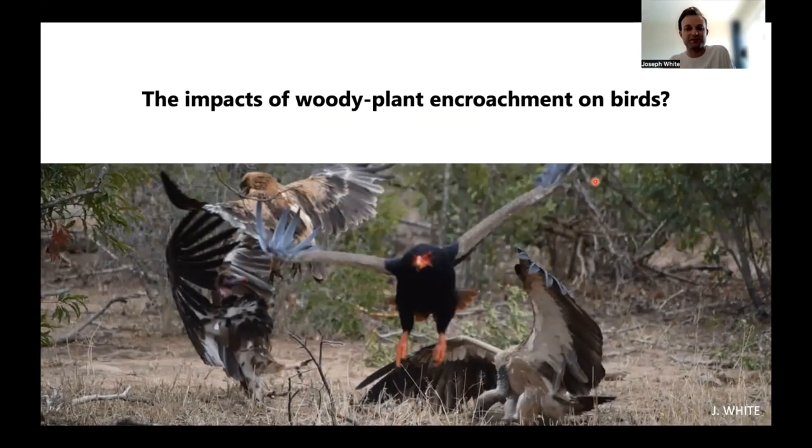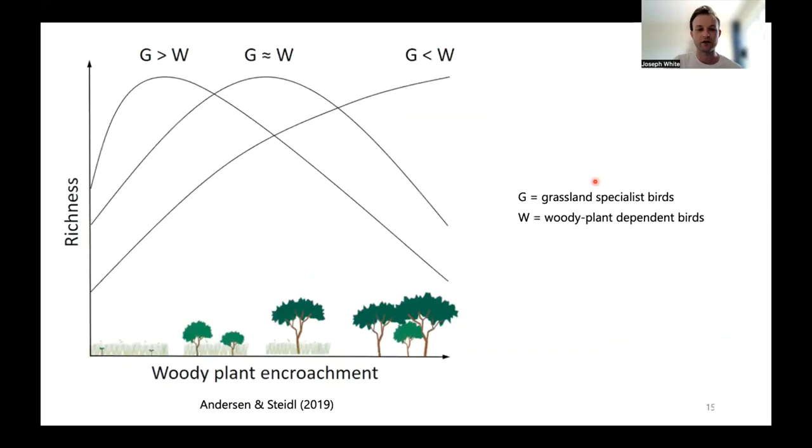Moving on to birds — let's look at the impacts of woody plant encroachment on southern Africa's different birds. In a conceptual diagram, the x-axis represents increasing encroachment and the y-axis represents species richness. We start with grassland specialist birds — we expect peak grassland specialist birds where woody cover is lower. As woody cover increases, we expect an increase in the number of woody plant dependent birds at the expense of grassland specialist birds.